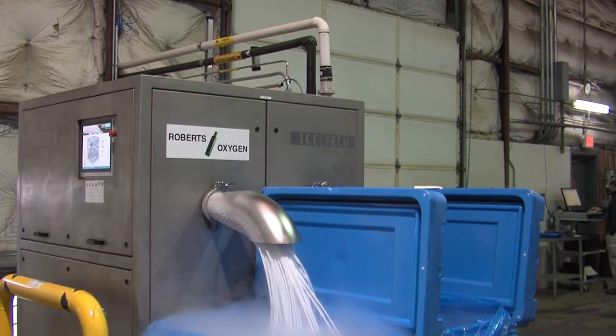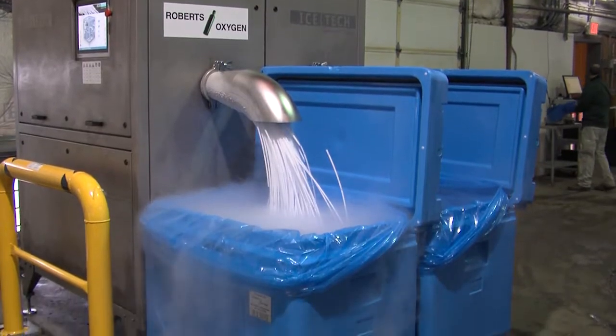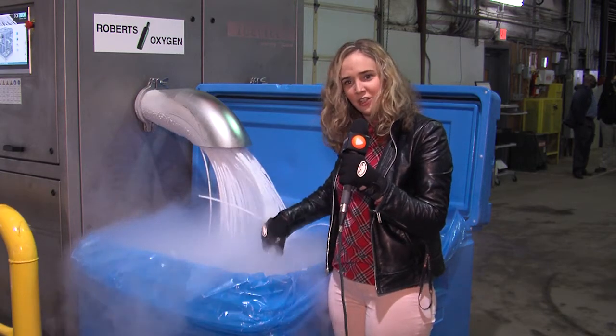We have the capacity to make a lot of dry ice, a lot more than what we're being asked for. Each of these machines can make 1,600 pounds worth of dry ice in an hour.